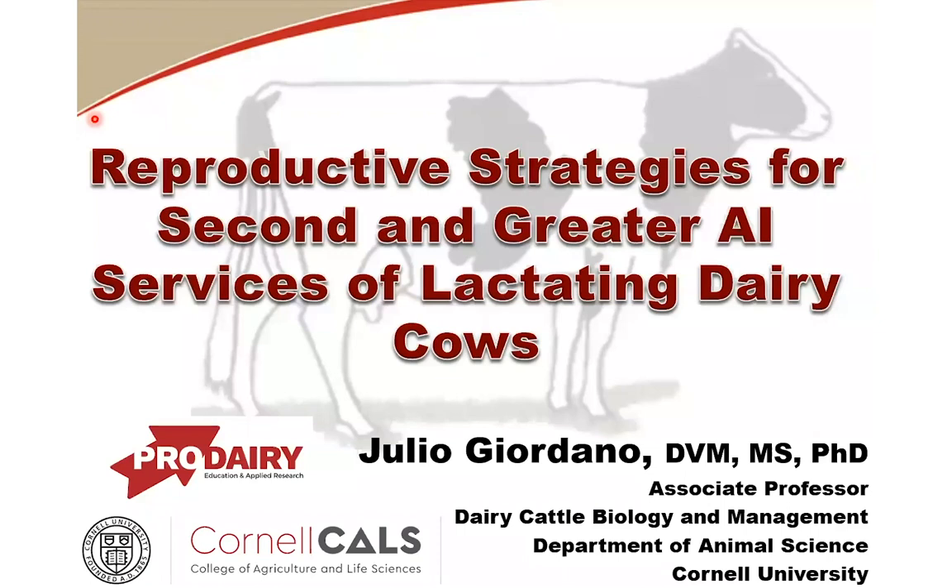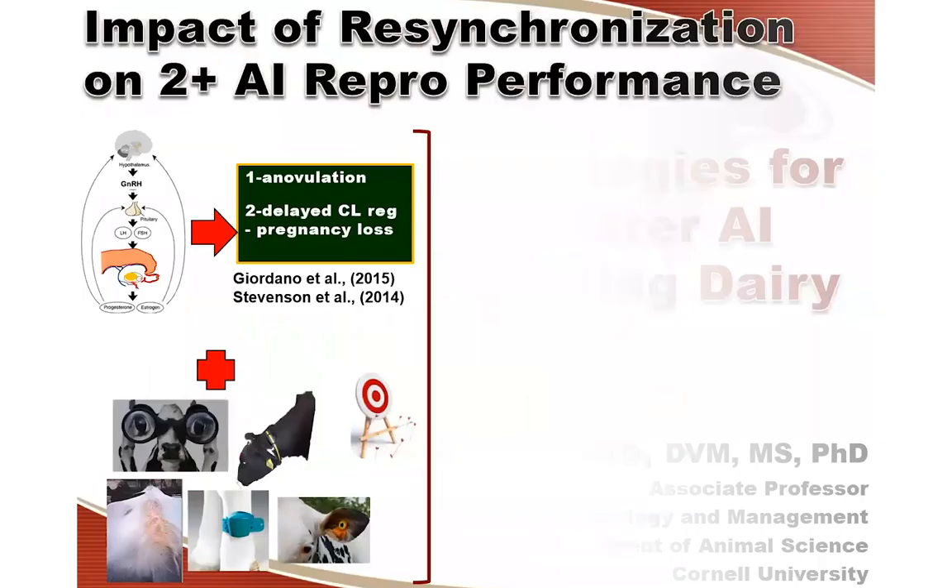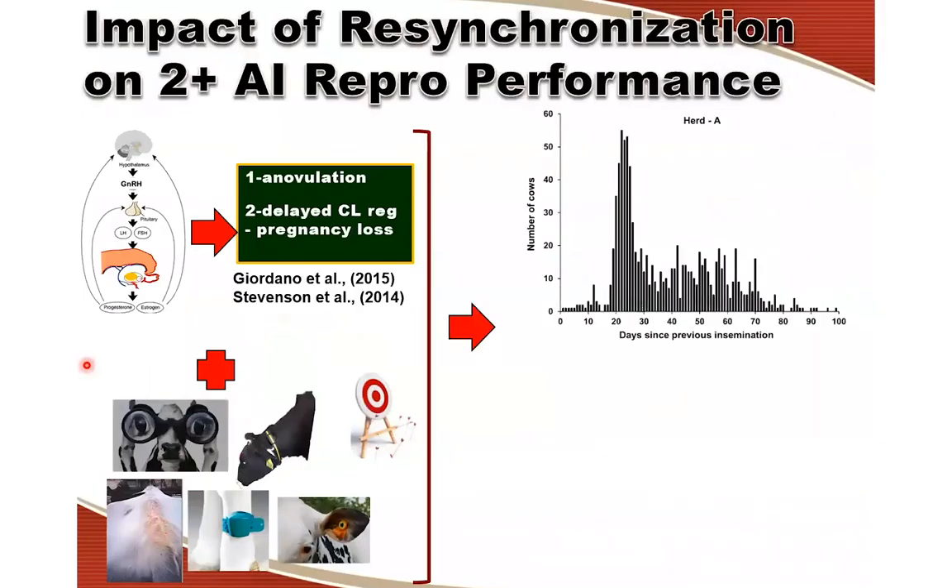We do have some research for first service, and if anybody's interested, I would be happy to discuss. But in the interest of time, I'll just focus on second and subsequent services, which is a very critical component of the reproductive management program of any dairy farm.